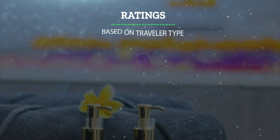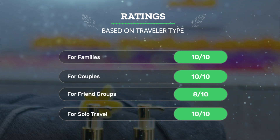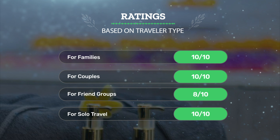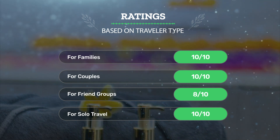Let's see our ratings for this hotel based on the traveler type. For families: 10 out of 10. For couples: 10 out of 10. For friend groups: 8 out of 10. For solo travel: 10 out of 10.